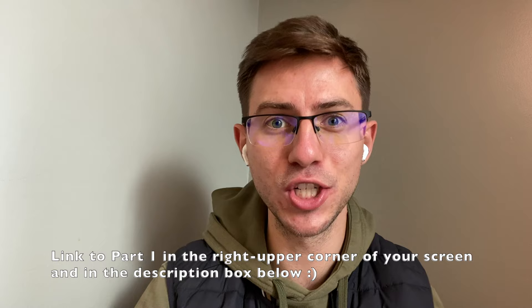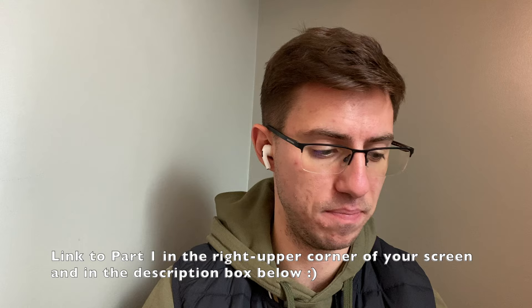Hey guys, just where we left off in the previous video, which was part of my Scotland adventure - welcome to Part 2. I'm still at Starbucks; feels like we're always in the same place.